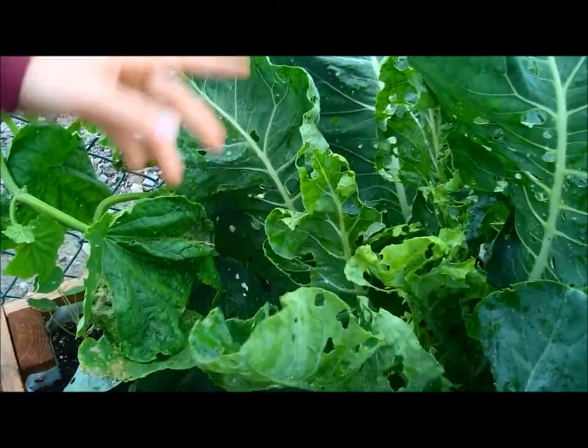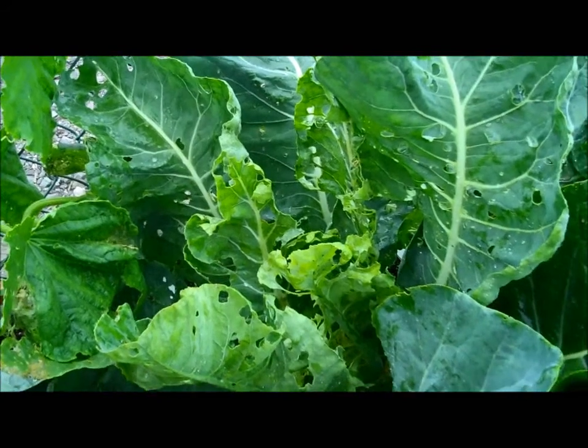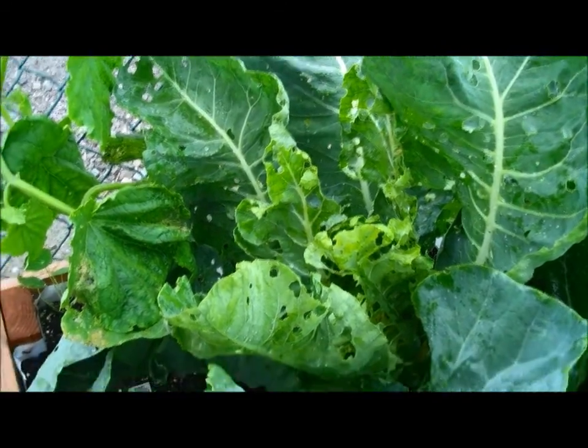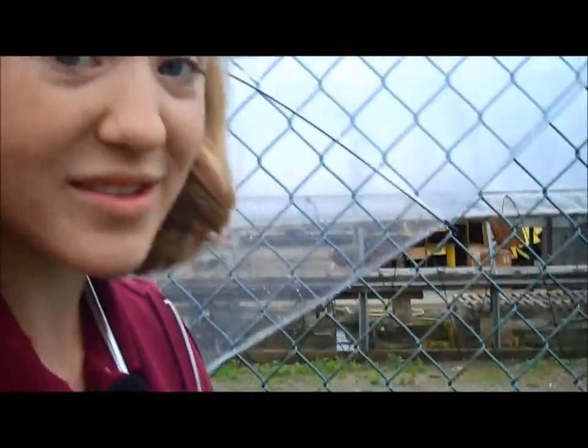So the best thing to do right now is to pick off any cabbage worms that you see. And once it is dry, spray it with neem oil or Bt, which are both organic and safe for humans and also won't bother beneficial insects because they only affect chewing and sucking insects. So that's that with the cauliflower.